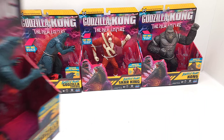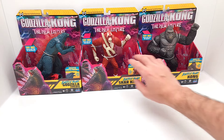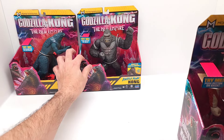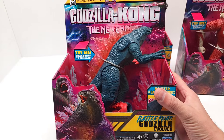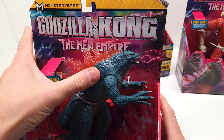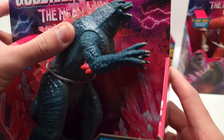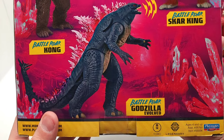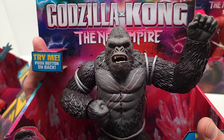So we have two of this Godzilla — yes, you've already seen these two. Let me show you briefly again. This Godzilla — we did a full review on him. Look at that. And then this Kong.